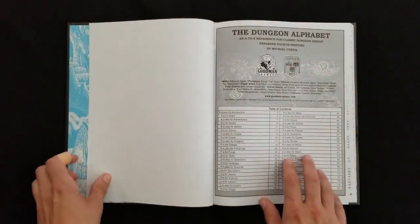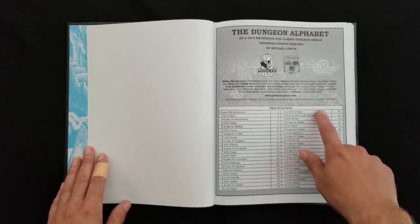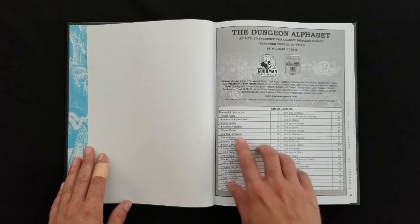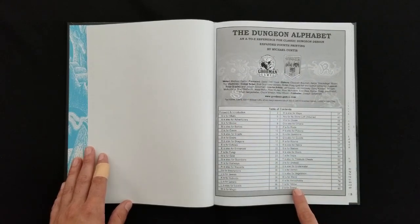Going over to the table of contents, I'm not going to read every single thing, but you can pause the video and look for yourself. These are all the tables that you're going to find inside the book — anything from altars to fungi to statues to Zowie.